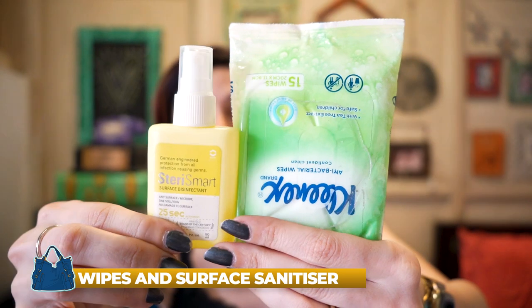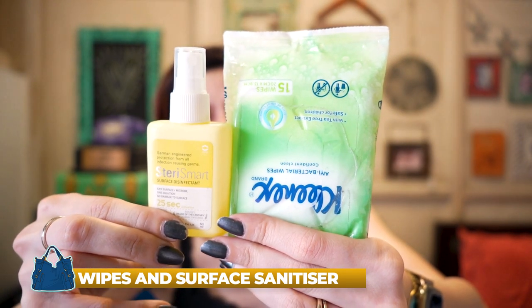Next, two very important items: wipes and surface sanitizer. When you're traveling, especially on a flight, there are germs everywhere. The surface spray is great for your tray table or anything around you — even just for mental satisfaction. Wipes are also really handy when you can't wash your hands. I usually keep these in my bag whenever I travel.